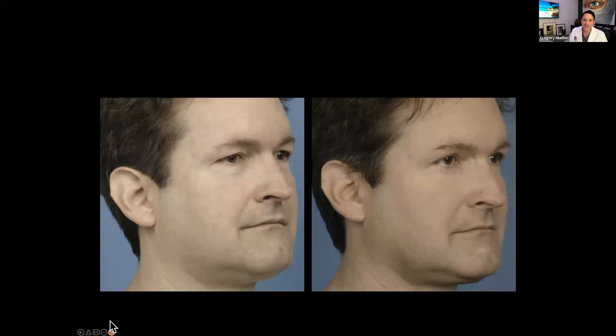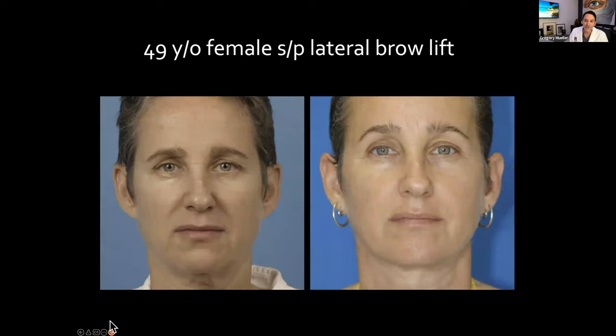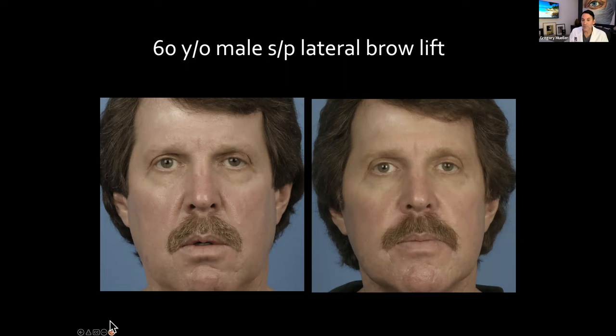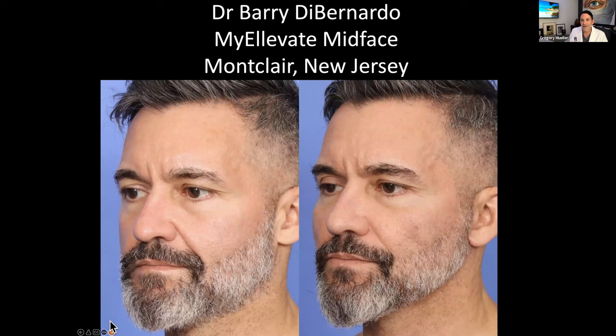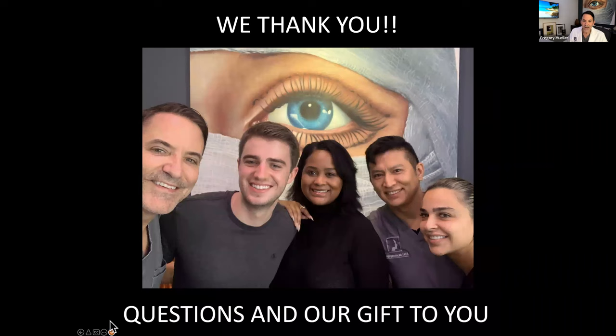We can also do brow lifting and shaping with this — we call these MyElevate Brows. You can see before and after on this gentleman, and this young lady's brow is lifted and shaped. We also use it in the mid-face area — we're doing research on this on the East Coast. Many doctors are using this. I think we have over 150 doctors in the United States doing the technique. This is a doctor in New Jersey using the same technology to lift the face area without incision. People don't want traditional facelifts — they want to look better without visible scars, and that's where MyElevate fits in beautifully.